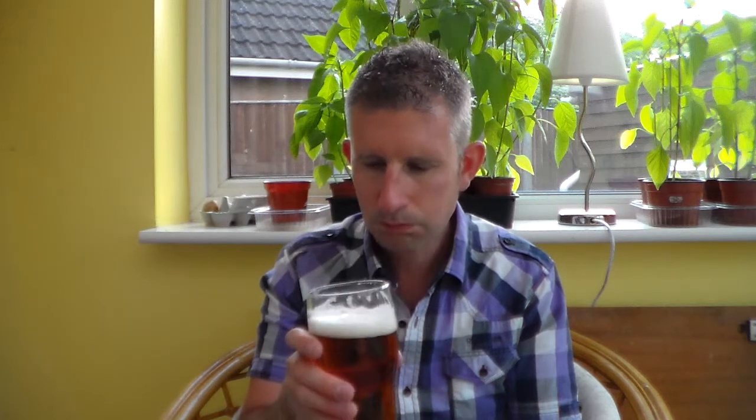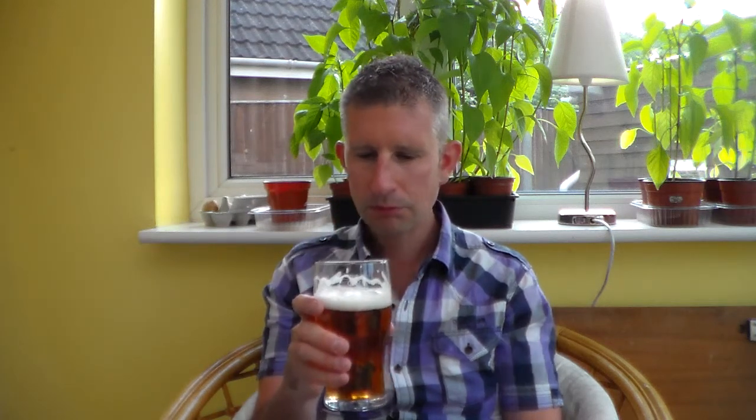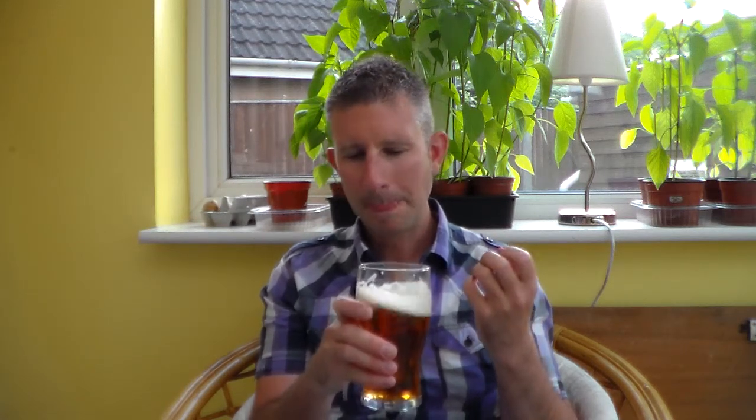Let's dig in. Cheers everyone. Slight metallic twang to it. Very, very over-carbonated — foams up straight away in the mouth. Slight fruitiness. Bit of malt, nice little bitter after-finish.